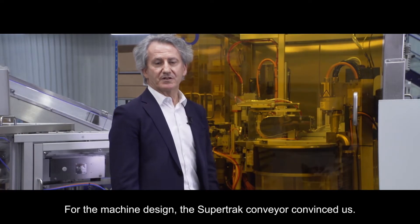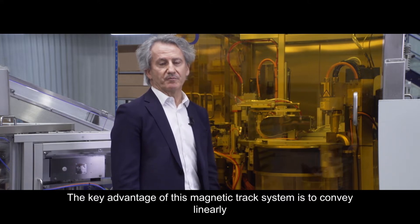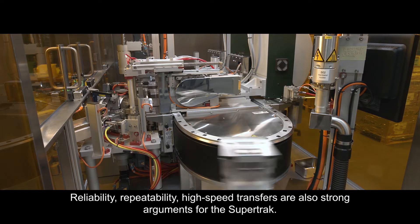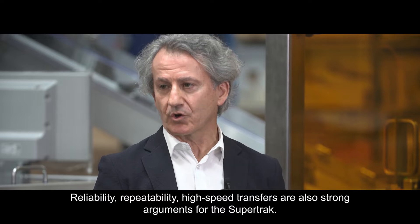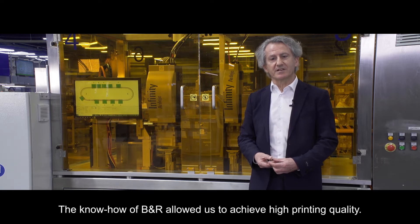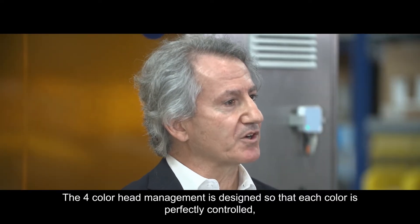To design the machine, we were convinced by the SuperTrak conveyor. The key advantage of the magnetic track is to convey linearly and very precisely the parts under the printing heads. Reliability, repeatability, and high-speed transfer are also strong arguments in favor of SuperTrak. The know-how acquired from B&R allows high printing quality. The four-color heads management ensures each color is well controlled.